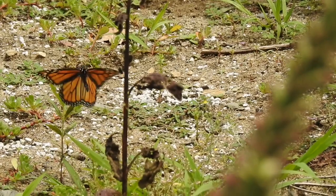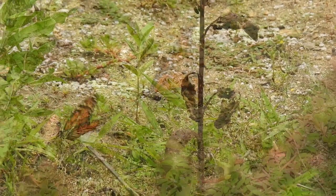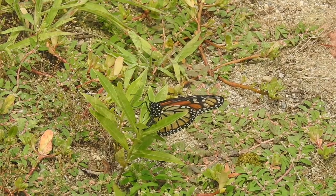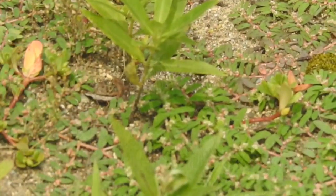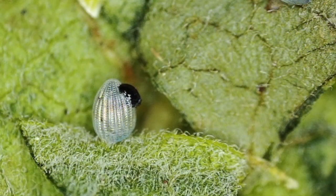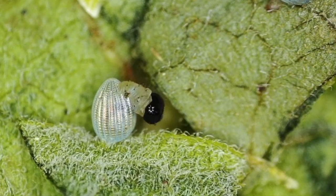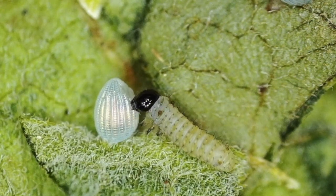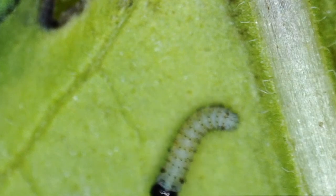When a monarch butterfly female arrives in Massachusetts in summer, she's focused on finding milkweed and laying her eggs. She lays a single dome-shaped egg on the underside of a leaf before moving to another leaf or plant. The pale translucent egg gradually turns dark at the tip as the caterpillar develops. Then one day it laboriously chews its way through the egg wall and wriggles its way out. The tiny but voracious caterpillar turns and eats the remains of the egg before scurrying away to begin its insatiable quest to consume as much milkweed as possible.